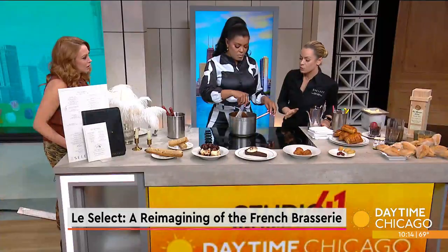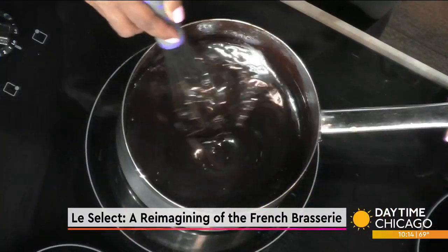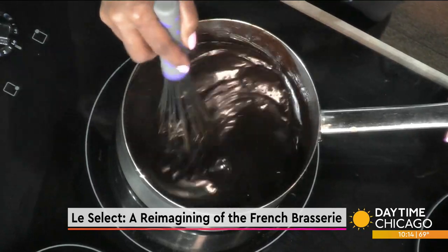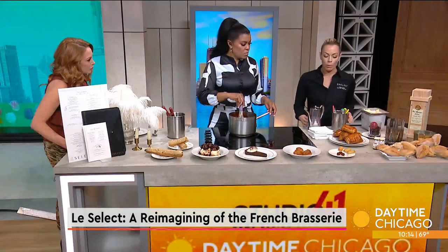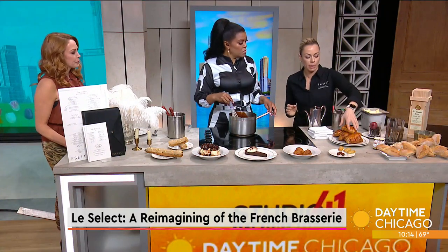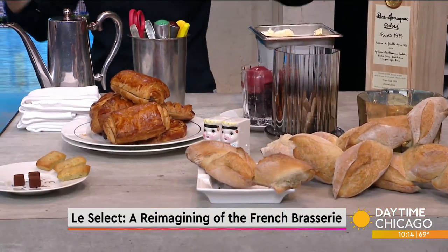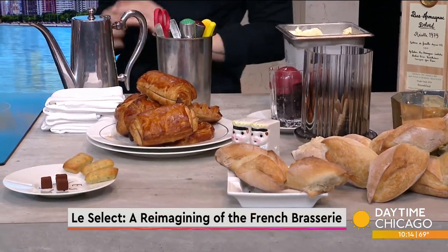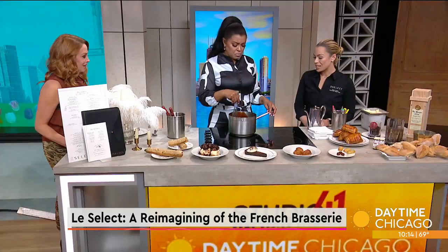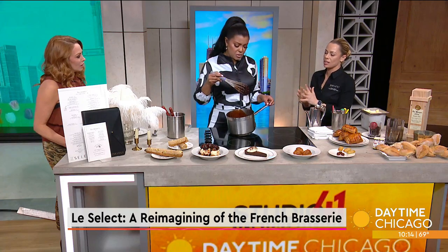With this chocolate sauce at home, if you guys have kids — Sundays, brunches — a great idea if you can't source profiteroles or cream puffs would be going to your local bakery and getting some croissants. How fun would it be to put some ice cream inside a chocolate croissant and pour that on top? Or maybe there's a cocktail at home you want to make, some chocolate sauce in there, maybe some milkshakes — anything fun you want to use this chocolate sauce for.